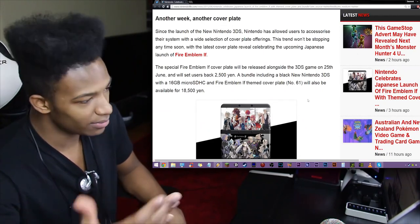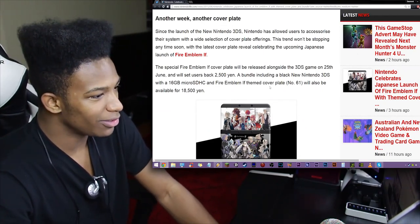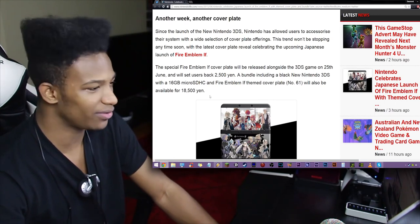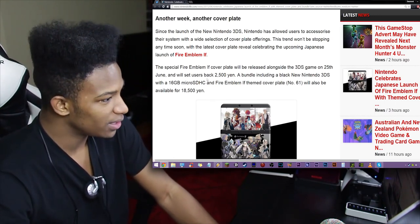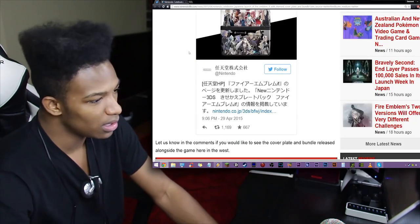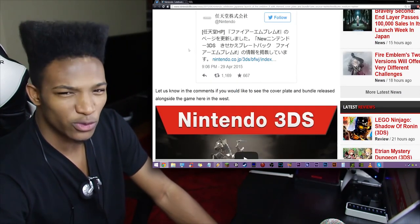The game isn't released yet, but it will be very soon. The special Fire Emblem If cover plate will be released alongside the 3DS game on the 25th of June, and will set users back 2,500 yen, which is around $25. A bundle including a black new 3DS with a 16GB SD card and Fire Emblem If-themed cover plate number 61 will also be available for 18,500 yen — so around $185 to $200.